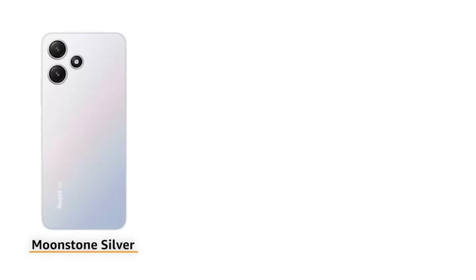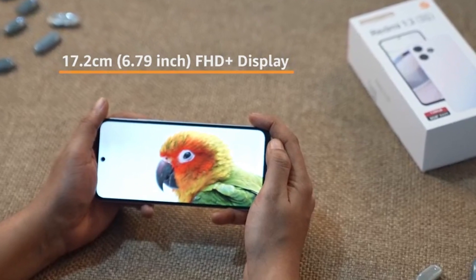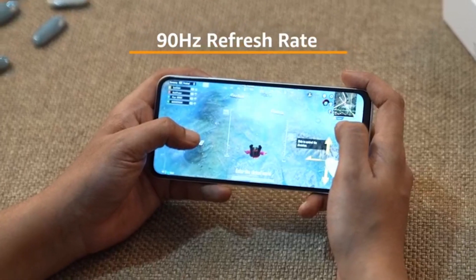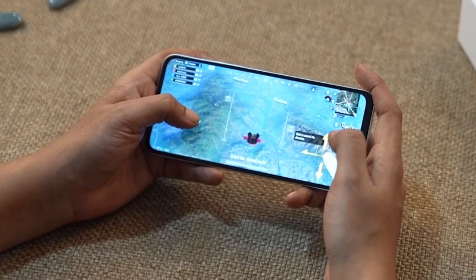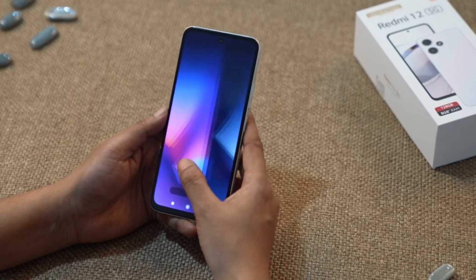The smartphone is available in 3 attractive colour variants: Moonstone Silver, Pastel Blue and Jade Black. You won't believe your eyes when you see the 6.79-inch FHD Plus display with a seamless 90Hz refresh rate. This is the biggest ever display on a Redmi smartphone. Every scroll and swipe feels smooth and amazing.